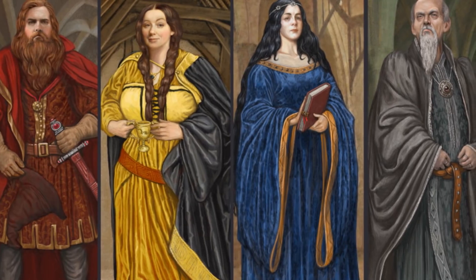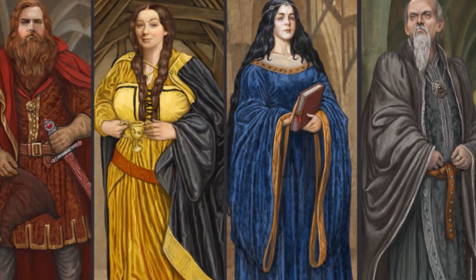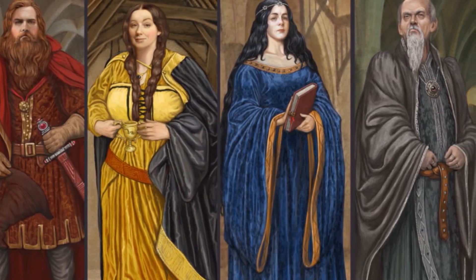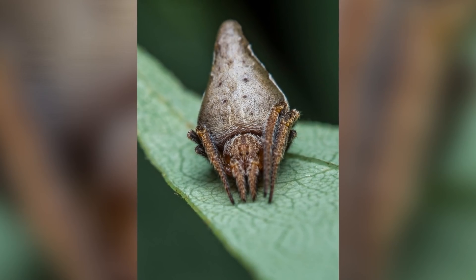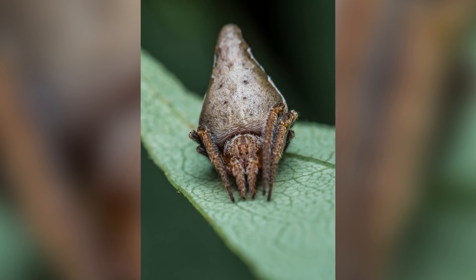Apparently the scientists who discovered this spider were huge nerds and knew all of this, so they correctly named it Gryffindori. I suppose Sorting Hattori doesn't quite have the same ring to it. Anyway, on to the actual science now.